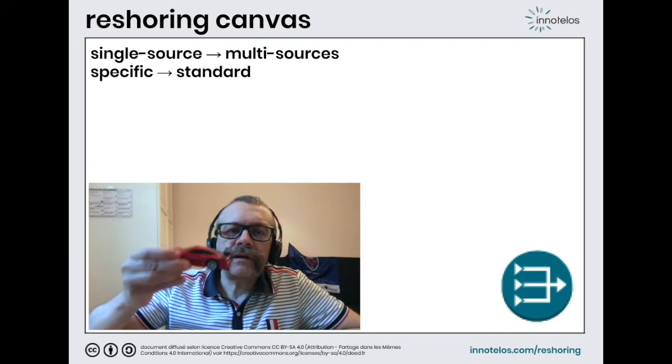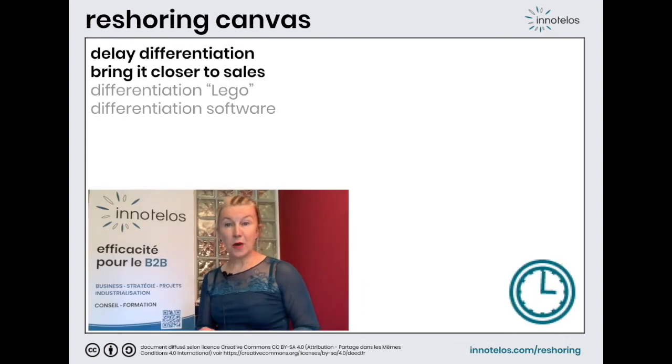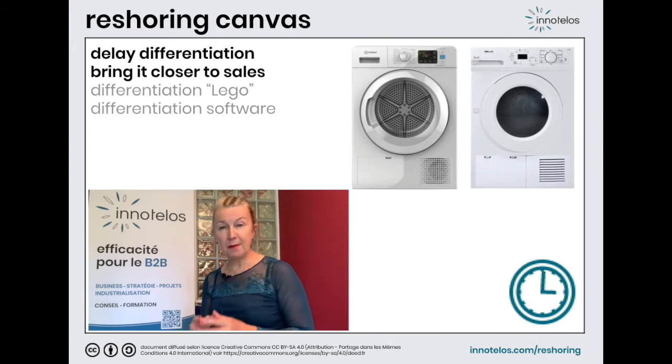Even Ferrari does not use special screws and special bolts. Seventh track: differentiate as late as possible. Take the example of a dryer. Compare several models issued from the same factory but branded differently. The only differences are the control panel and the front panel, which are the latest parts assembled before packing the product for shipping.